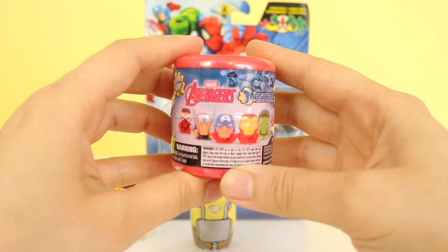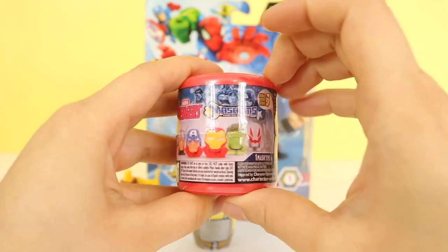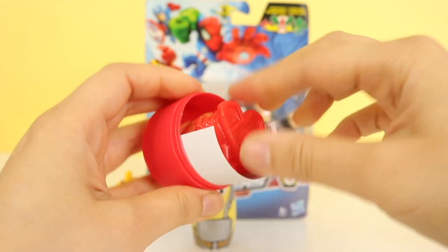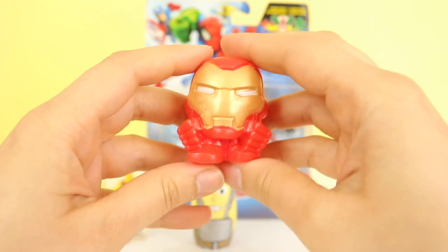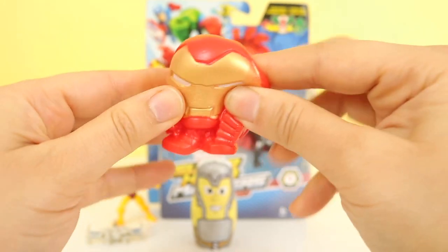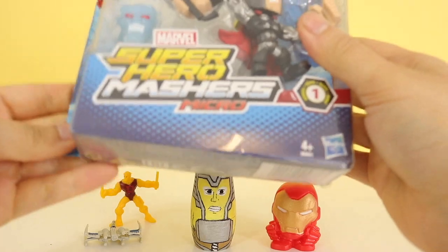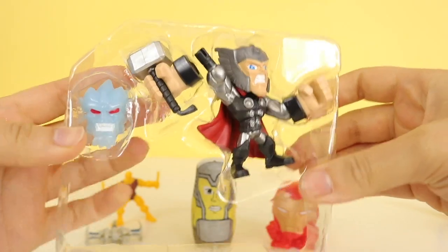Avengers Mashems — our last one we got Captain America. Let's see who we get this time. That's right, it's Iron Man! Iron Man is our largest nesting doll. Let's open up these Super Hero Mashems. Thor bought us a Thor figurine and his special hammer. This is an imposter. I'm the real Thor.